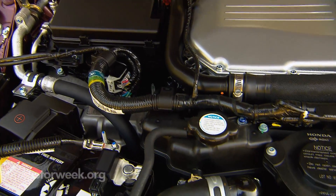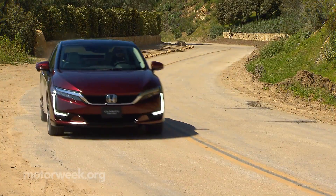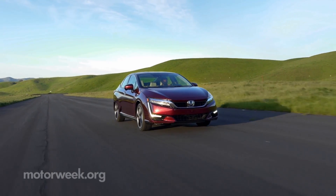Total system output is 174 horsepower and 221 pound-feet of torque, with an EPA-certified range of 366 miles — that's 50% more than a battery-powered Bolt EV.